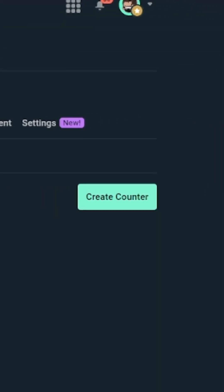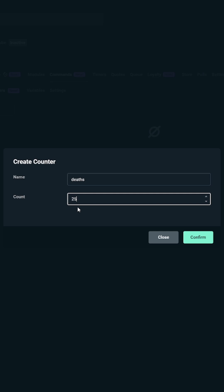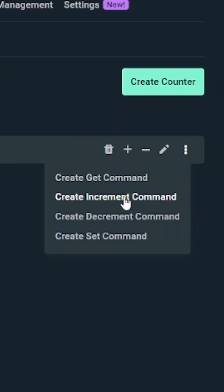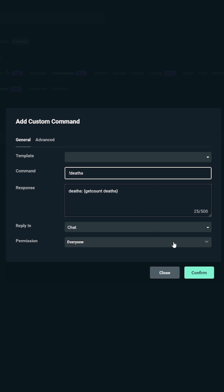We've separated this particular set of commands into its own tab where you can go and easily set up any counters that you want and set their starting values. Once that counter variable is set, it's just a couple simple clicks and you are ready to tick that value up, down, or display it for the chat to see.